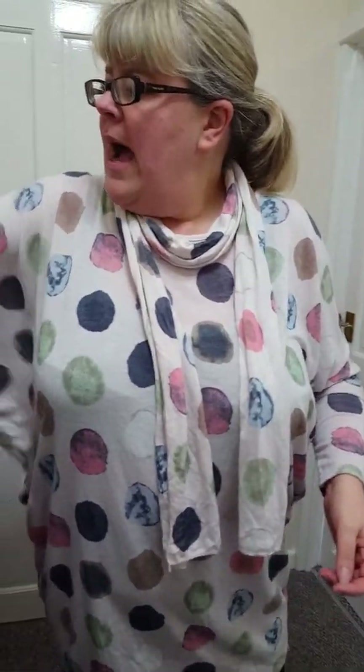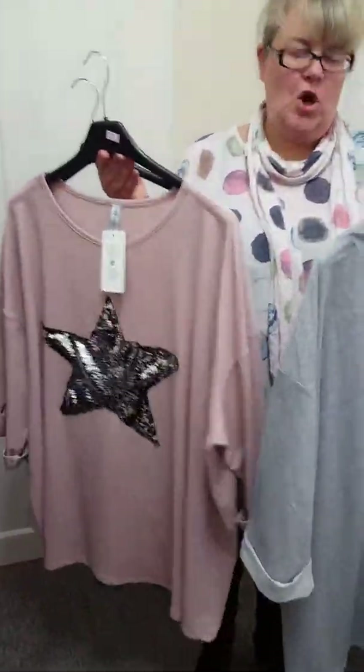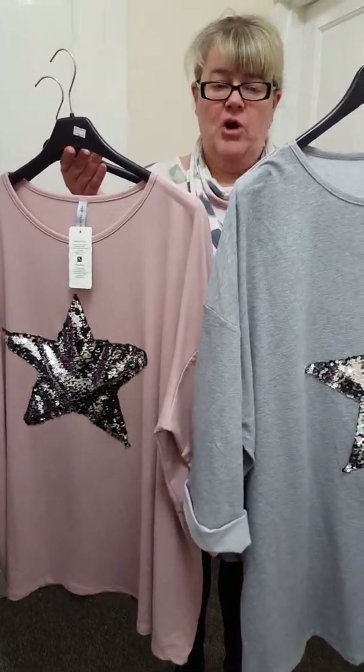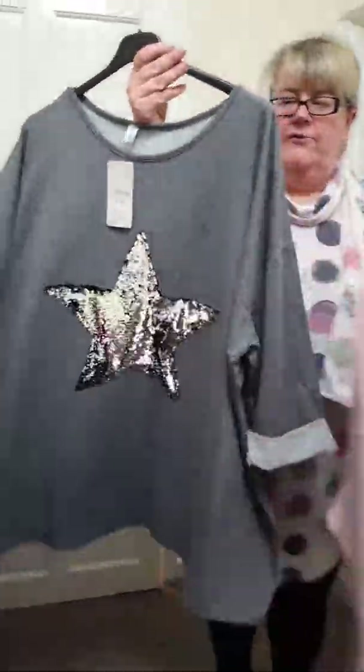You've all been liking them. Last but not least, I've just got a few of the star tops — these are plus size, size 22 to a size 30, and they're £21. I've got a light grey, a lovely dusky pink, and a lovely dark grey.